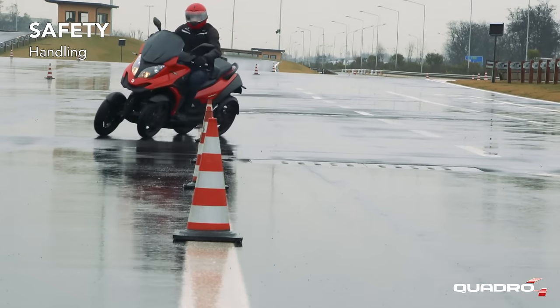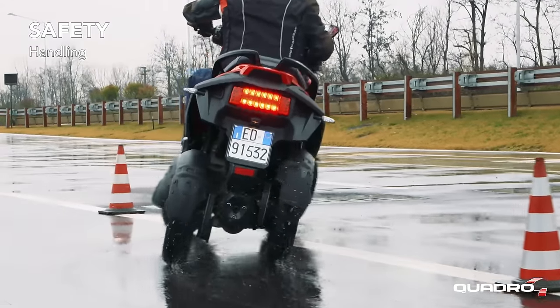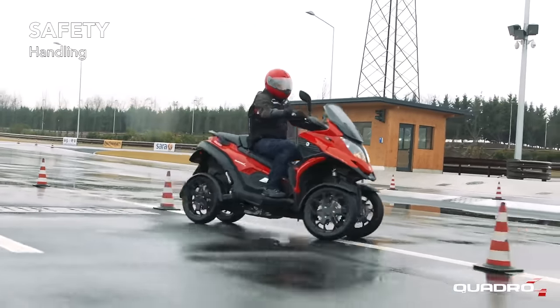Quadro 4 is agile in all situations and allows even the most demanding manoeuvres, such as sudden changes in direction and stop and go in city traffic, while maintaining perfect control.